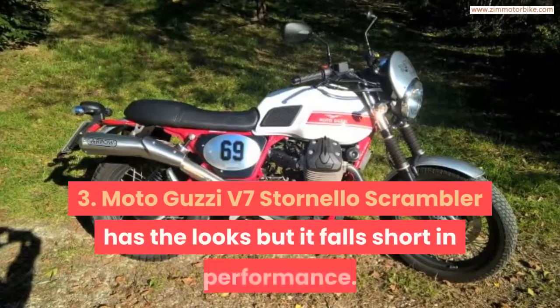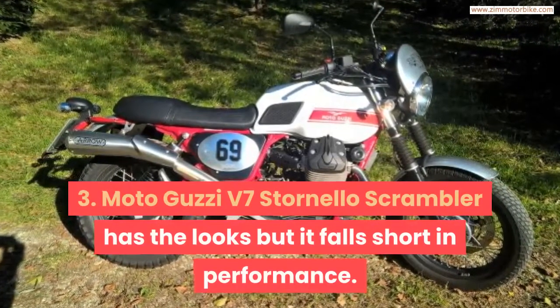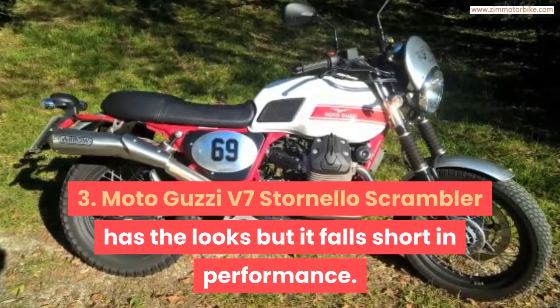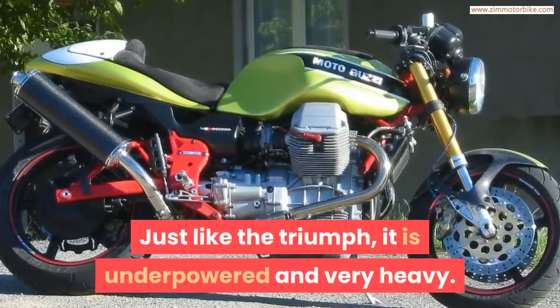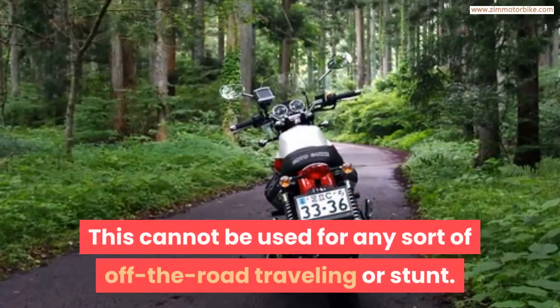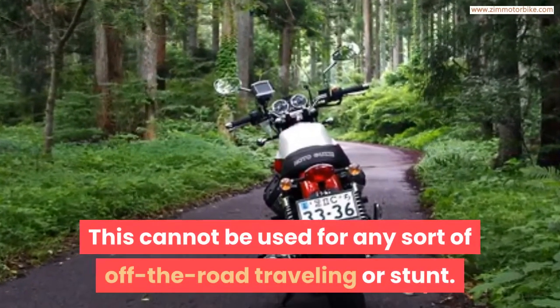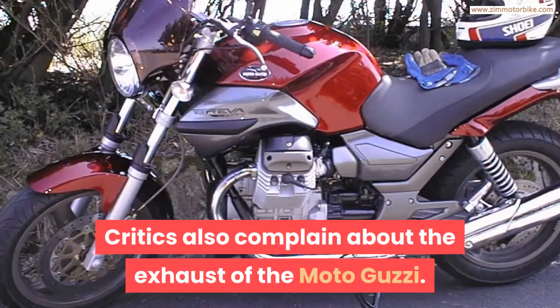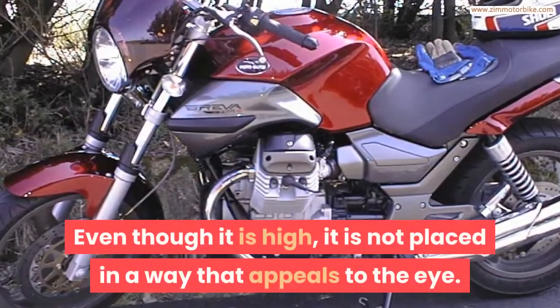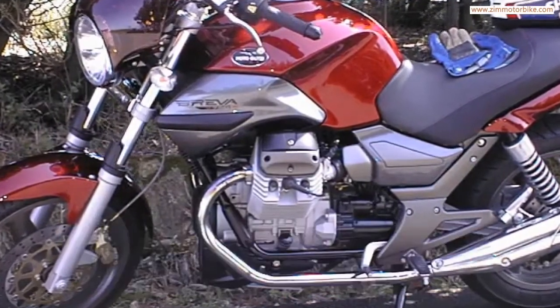The Moto Guzzi V7 Stornello Scrambler has the looks but falls short in performance. Just like the Triumph, it is underpowered and very heavy, and cannot be used for any sort of off-road traveling or stunts. Critics also complain about the exhaust of the Moto Guzzi — even though it is high, it is not placed in a way that appeals to the eye.